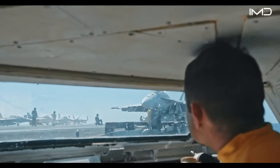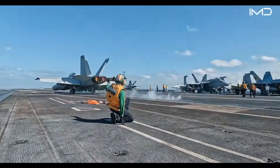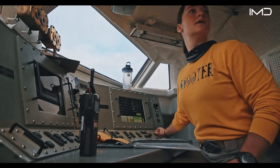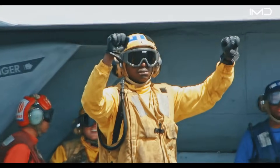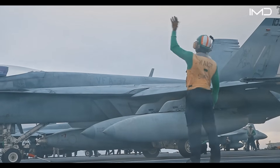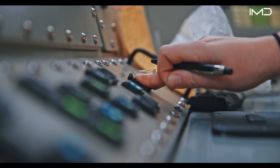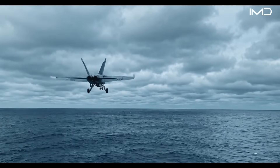If the catapult sequence is not perfectly synchronized, the aircraft may fail to reach the speed required for safe flight. Down on the deck, the final authority rests with the shooter — the officer in the yellow shirt — who signals the pilot's clearance for launch. Known for their distinctive crouch-and-point gesture, shooters confirm aircraft readiness and then unleash thousands of pounds of thrust as the jet roars into the sky.